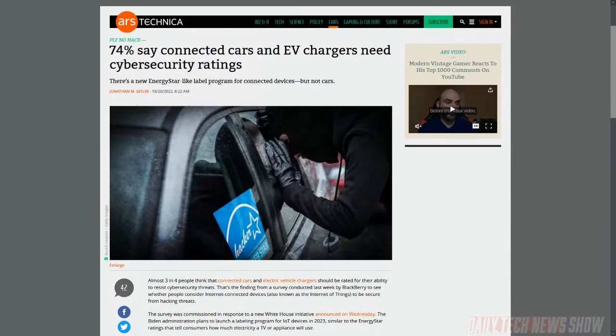Remember BlackBerry? The company that made the phones is still around — they do security now and quite well. They also do market research around security. BlackBerry published results of a survey that found around 74% of people think there should be ratings for how secure connected cars, electric vehicles, and chargers are — like a little label similar to Energy Star.